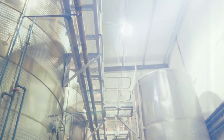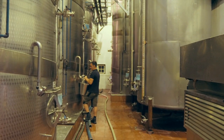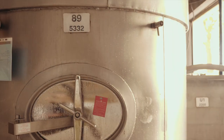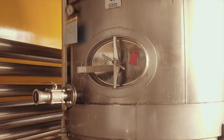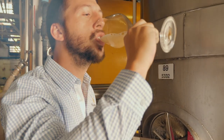This freshly pressed juice is settled for 12 to 24 hours to clarify, and the clear juice is transferred to stainless steel tanks to begin the first fermentation. Yeasts are added to convert the sugar in the juice into alcohol. During the first fermentation, the temperature is kept constantly cool at 15 degrees centigrade for around 18 to 21 days to maximise the freshness of the fermenting juice.